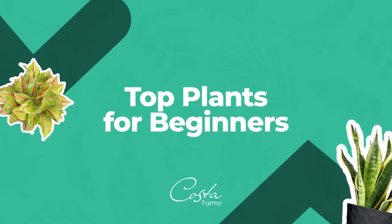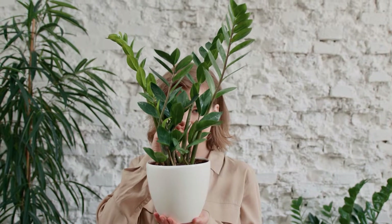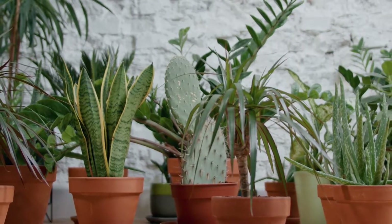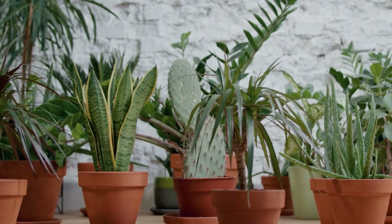Top Plants for Beginners. Plants improve your life in so many ways. Start by collecting the easiest to grow varieties and you'll enjoy every minute of sharing your home with plants.